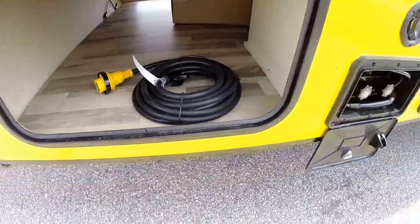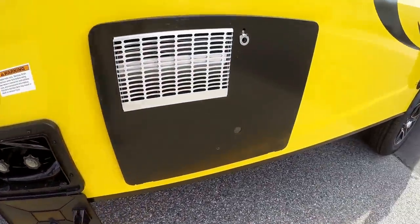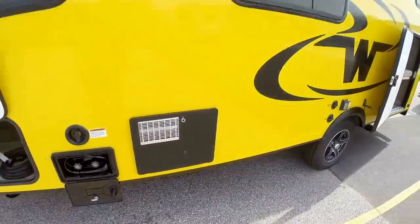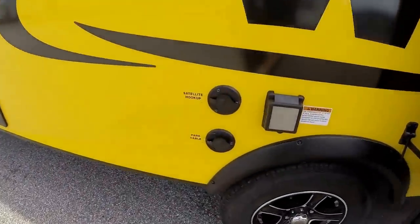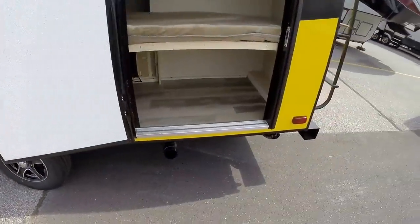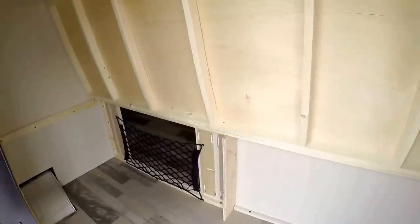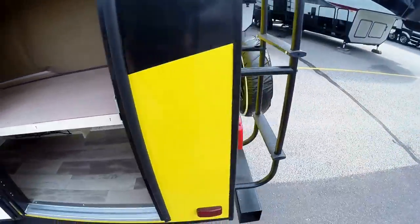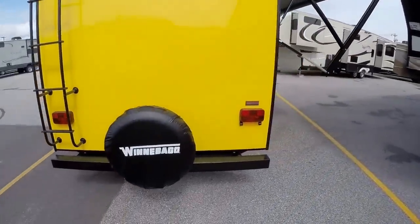Here's that detachable power cord, and then you've got your outside shower with hot and cold water so you can wash off after you get done hiking. Hot water heater. Here's all your hookups for satellite and park cable. Lots of storage — this lifts up so you can put Rubbermaids in here, bike rack, and there is a spot so you can lock it up for when you're traveling. Ladder on the back. Spare tire with a cover.